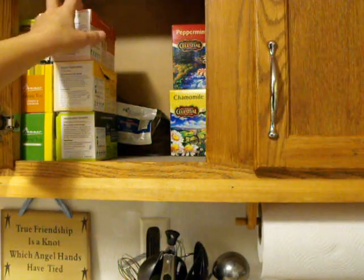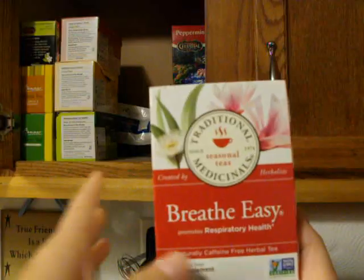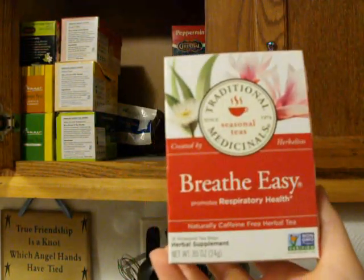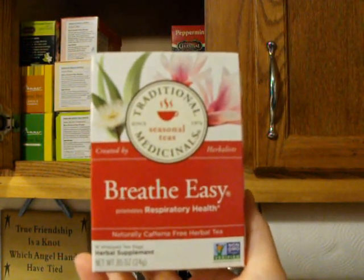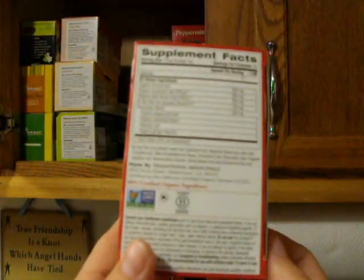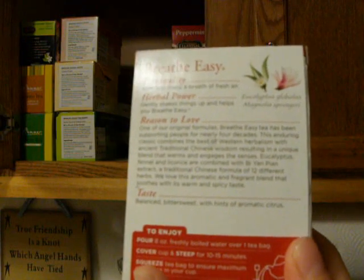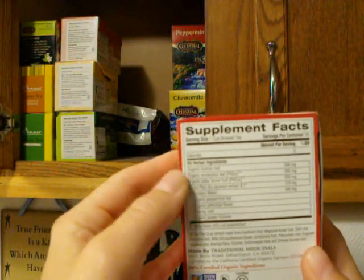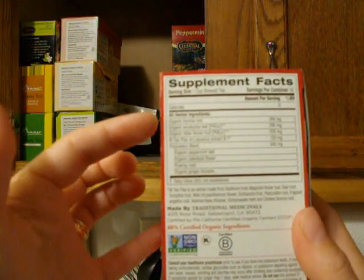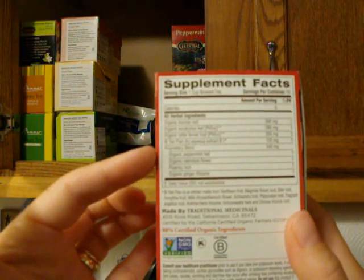This one in the back from Traditional Medicinals is Breathe Easy for respiratory health. Everyone in my house cannot stand this taste. It may work well, but we cannot get past it — it is horrible. No matter how much honey you add, it is just the grossest thing ever. I believe it has licorice in it, and sure enough, the very first ingredient is licorice root. So it's a pretty strong licorice flavor. If you like licorice, you might like it. It also has eucalyptus leaf, bitter fennel fruit, a dry aqueous extract, and a blend of peppermint, calendula, pleurisy root, and ginger.